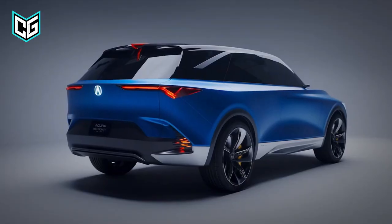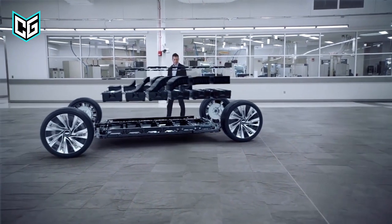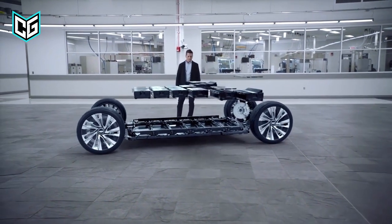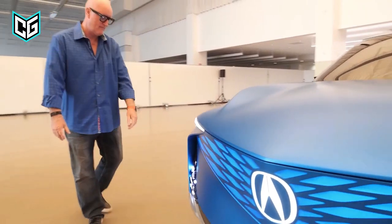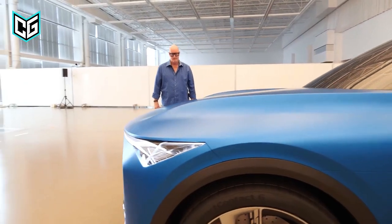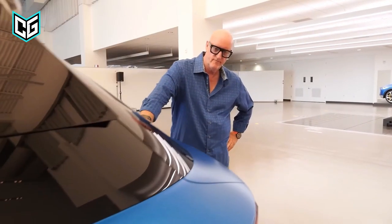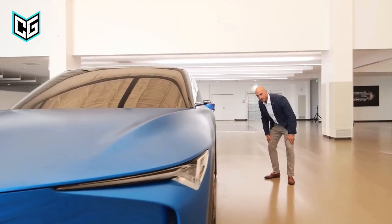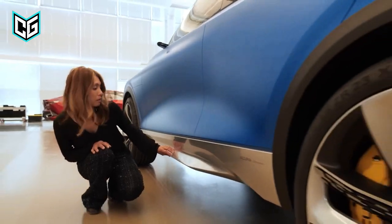Acura has not yet stated what the battery capacity will be. Nevertheless, the 2024 Acura ZDX may be getting the same 102-kilowatt-hour battery from the Lyriq, so we are also looking forward to a range in the 300-mile-per-charge region. The 2024 ZDX is expected to retail at about $60,000 to $70,000 for its base model, and we are looking forward to how that turns out in production.